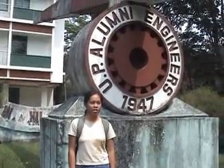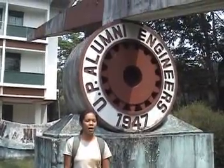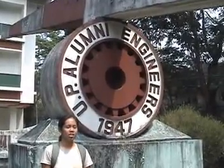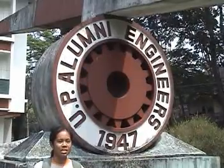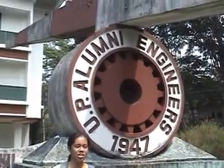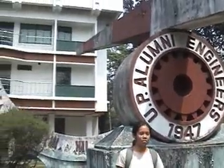The first was built in the 1920s at the Manila campus. At that time, it was considered one of the largest in the world, but it was torn down to make way for the ROTC parade grounds.